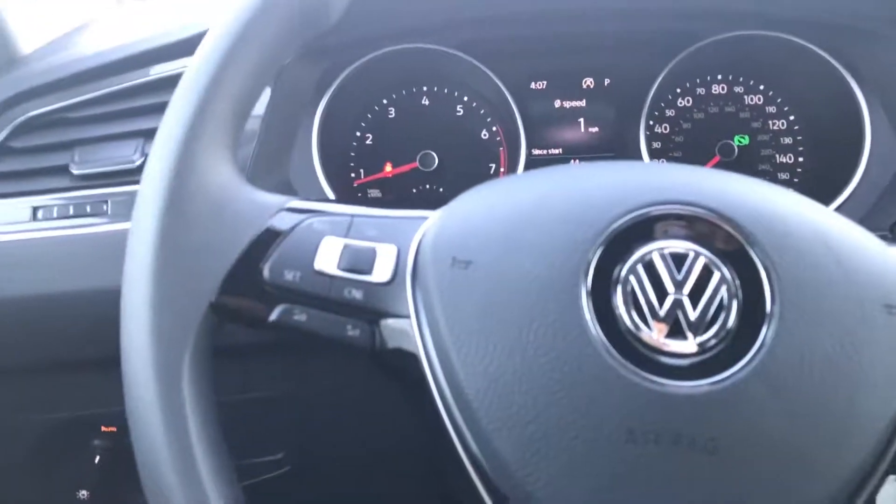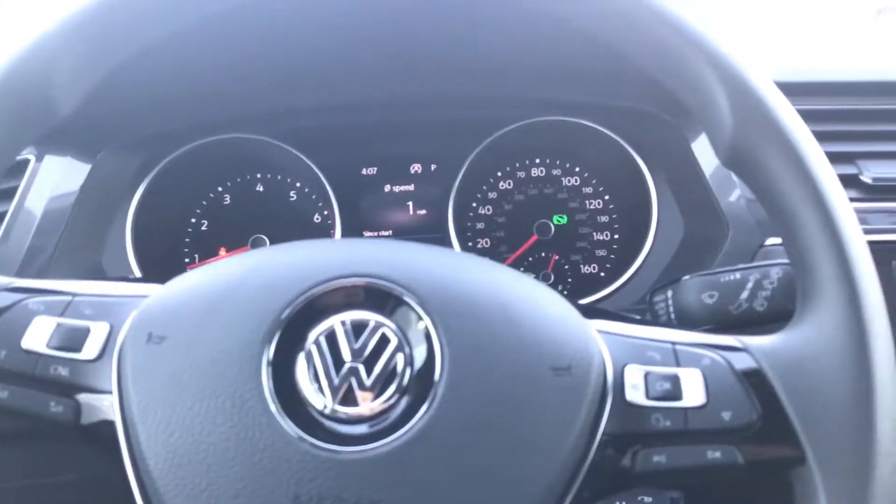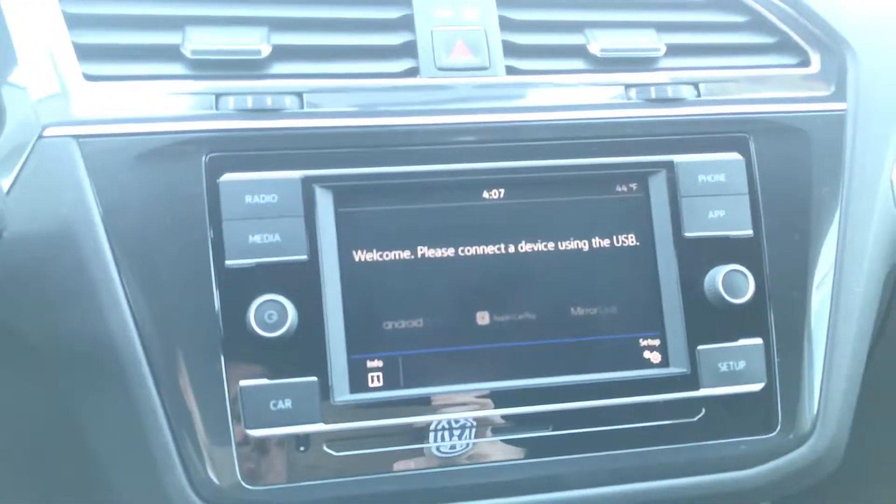Then we'll hop inside here. This one does come with automatic headlights as well as heated mirrors for the winter time. And then your full touch screen radio with backup camera, as well as app connects with Apple CarPlay and Android Auto.